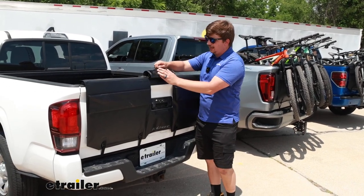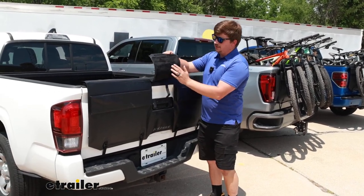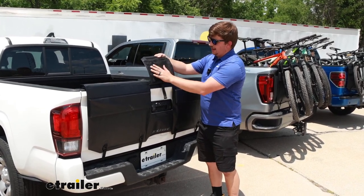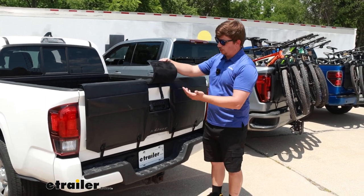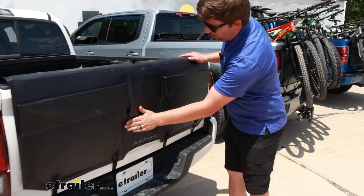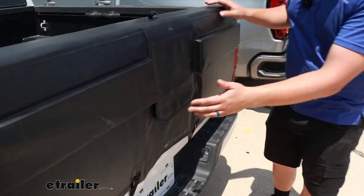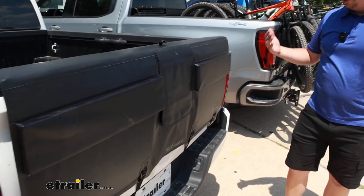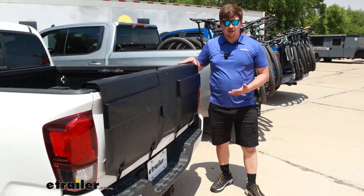Even though it makes contact with the tailgate, there's a very soft felt lining underneath that's non-abrasive and won't scratch your paint, keeping your truck protected. If we want to leave this closed for a clean look, there's hook-and-loop to keep it closed, and everything has a nice black finish which is really stealthy looking.